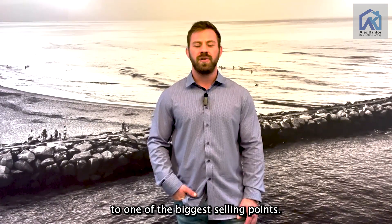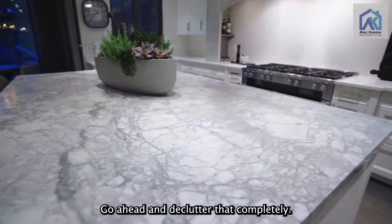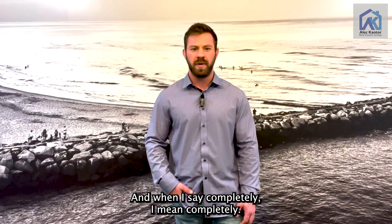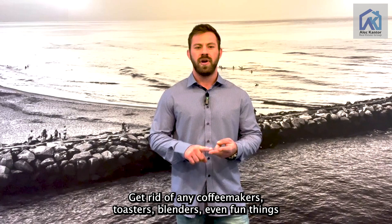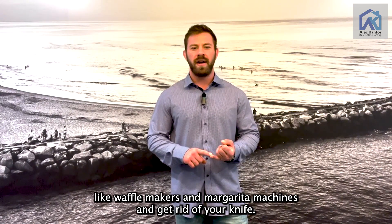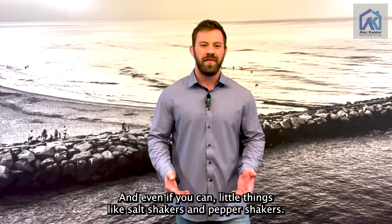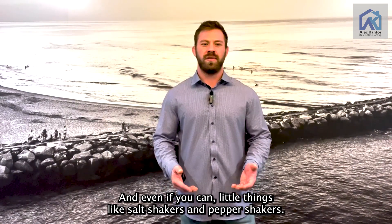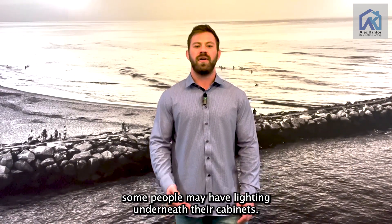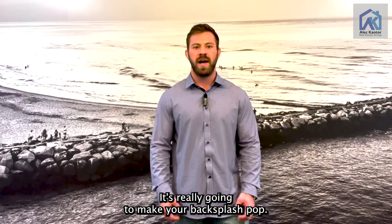Let's move inside to the kitchen — one of the biggest selling points. The first thing most people are going to notice is your countertops, so go ahead and declutter those completely. And when I say completely, I mean completely. Get rid of any coffee makers, toasters, blenders, even waffle makers and margarita machines, and your knife block as well. Even small things like salt and pepper shakers. If you have under-cabinet lighting, go ahead and turn that on for the photos — it's really going to make your backsplash pop.